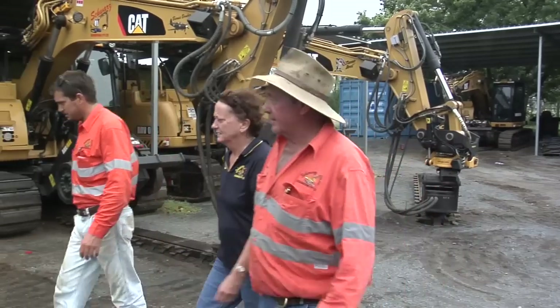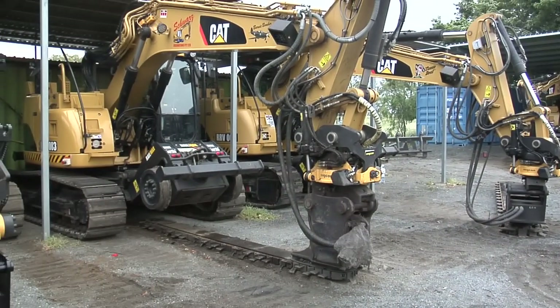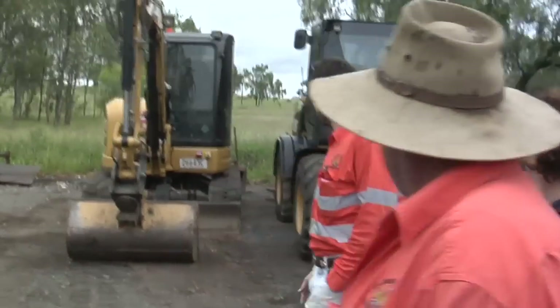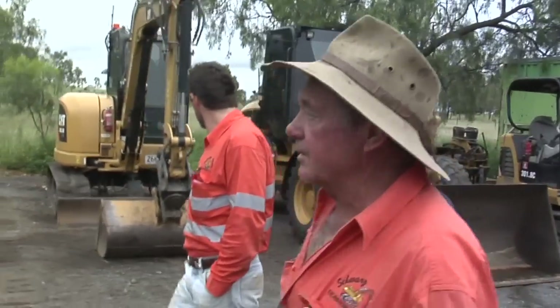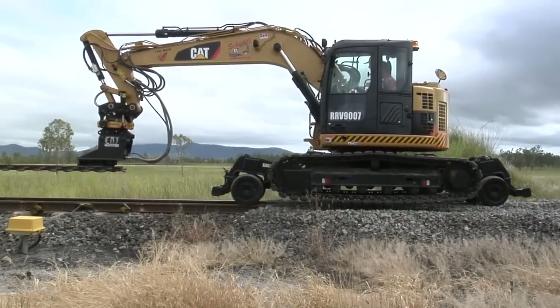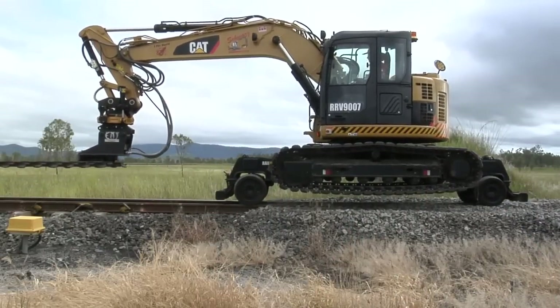headquartered in Gracemere, Queensland, uses five revolutionary Hallmax RMT14D road rail vehicles and other machines in a fleet of more than 50 CAT units to help maintain thousands of kilometres of essential track and rail beds and ensure the safe, efficient operation of the vital trains.